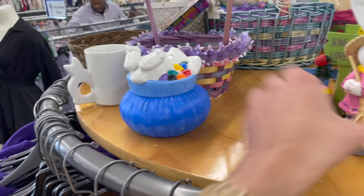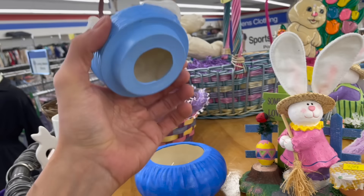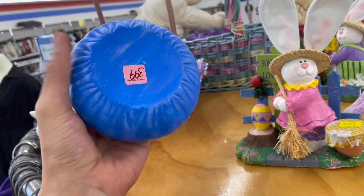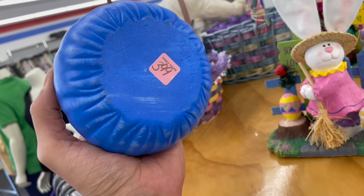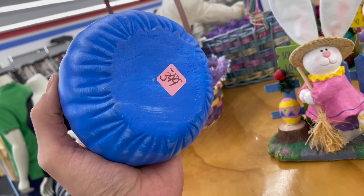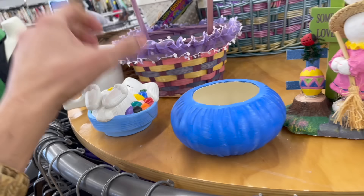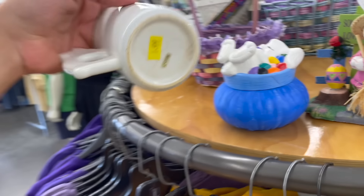Oh my gosh, here's one of those cute little sleeping bunnies. I kind of like the colors on that. How much is it? Four dollars. Atlantic Mold. I'm not going to get it though — we had one before and I think we ended up giving it away.